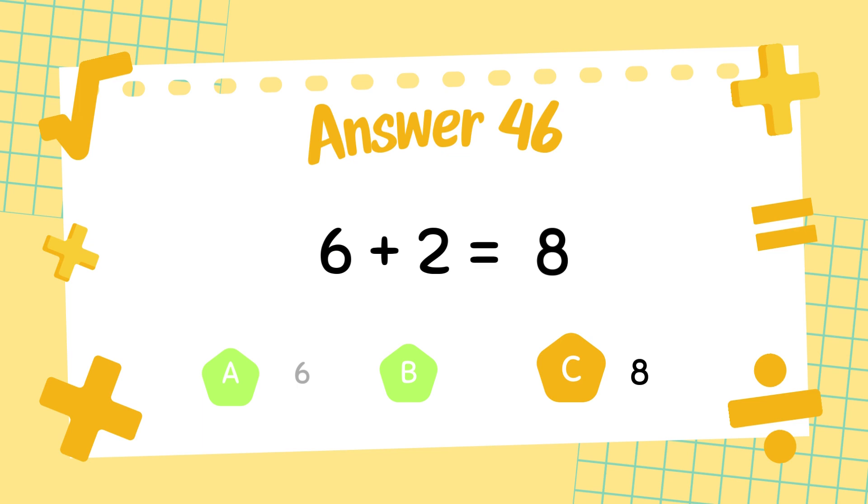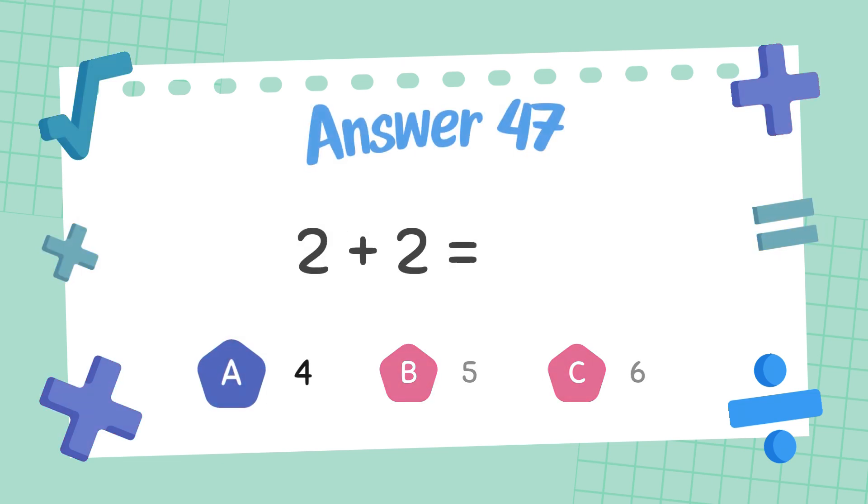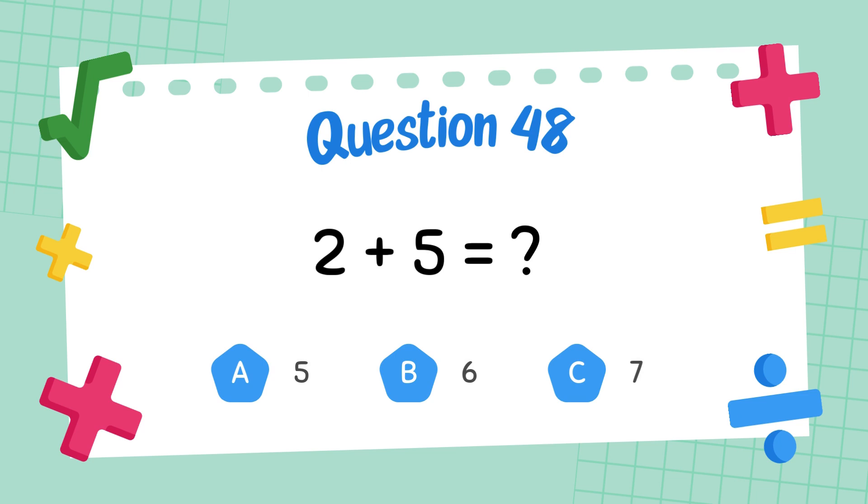What is 2 plus 2? The answer is 4. What is 2 plus 5? The answer is 5.